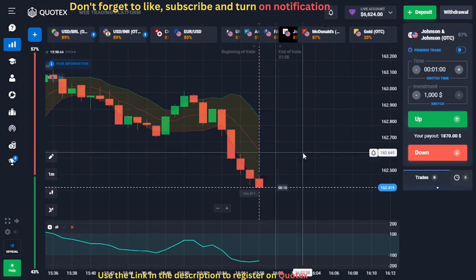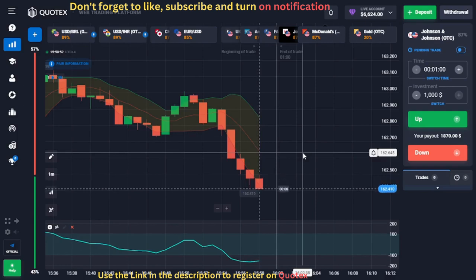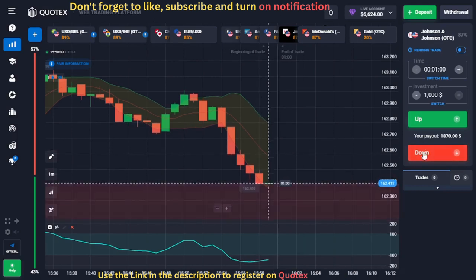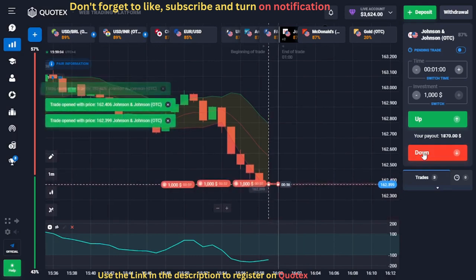For this trade, we have a setup on the Johnson and Johnson OTC chart. We can see that a red candle is below the Bollinger Bands, meaning the market is in bearish momentum, and the CCI is below the minus 100 line, confirming our signal. When the red candle closes, we will open three sell trades.